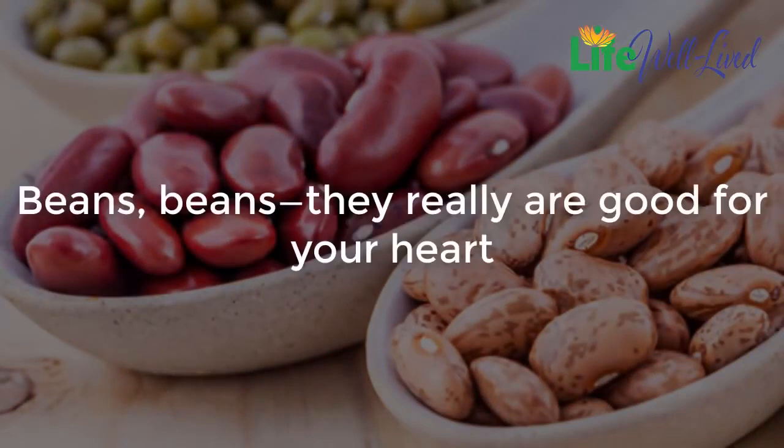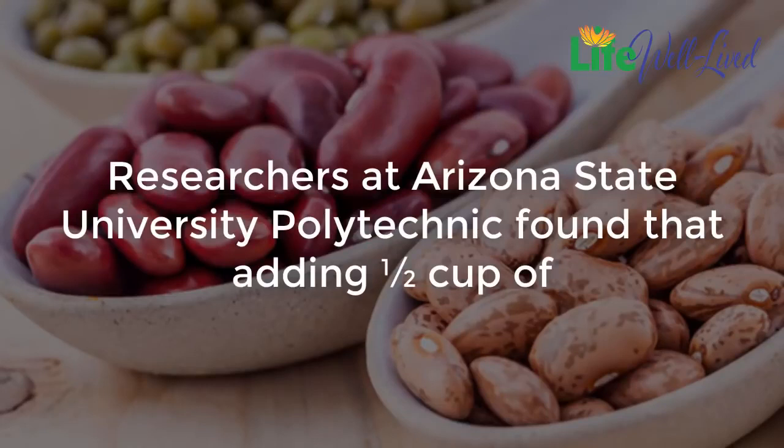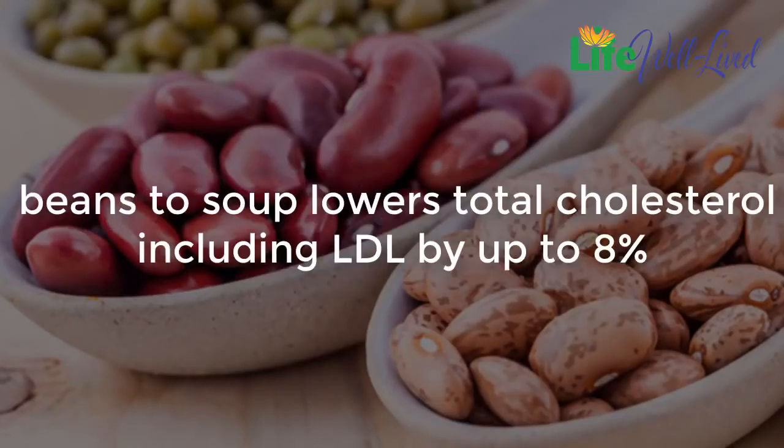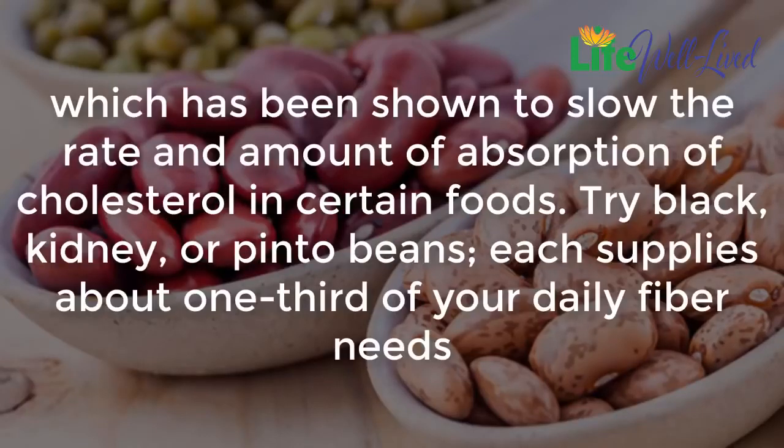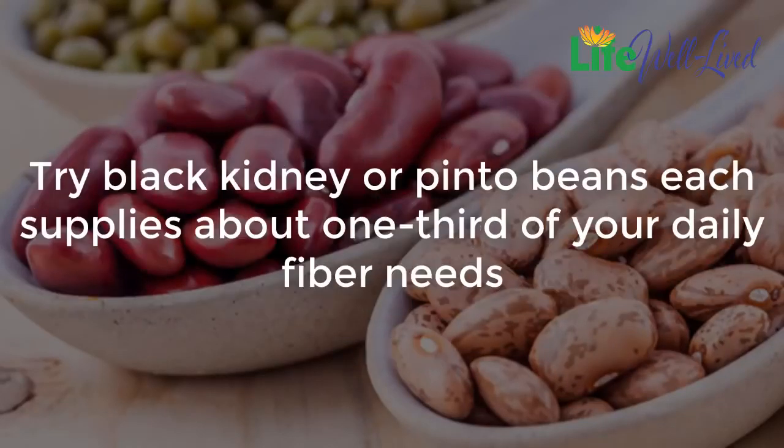Beans: beans really are good for your heart. Researchers at Arizona State University Polytechnic found that adding one half cup of beans to soup lowers total cholesterol, including LDL, by up to 8%. The key to this heart-healthy food is its abundance of fiber, which has been shown to slow the rate and amount of absorption of cholesterol. Try black, kidney, or pinto beans — each supplies about one third of your daily fiber needs.